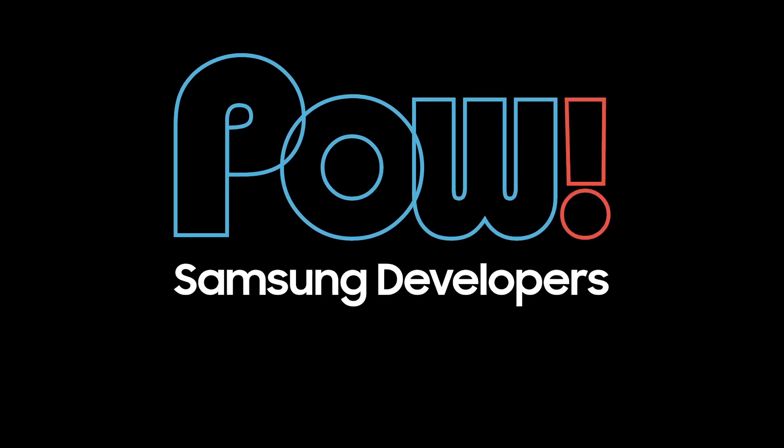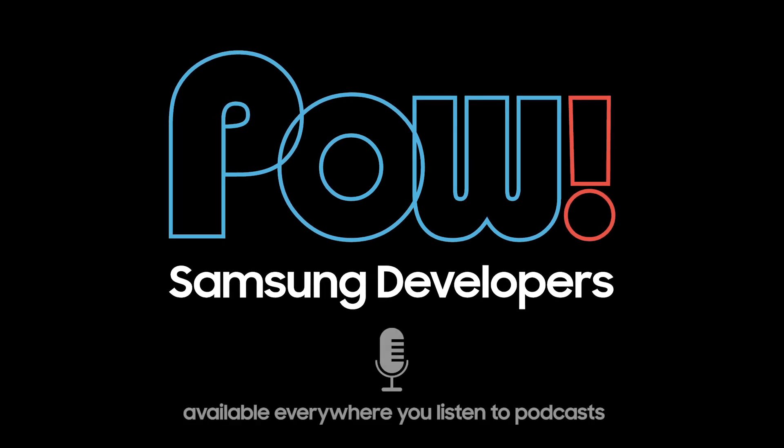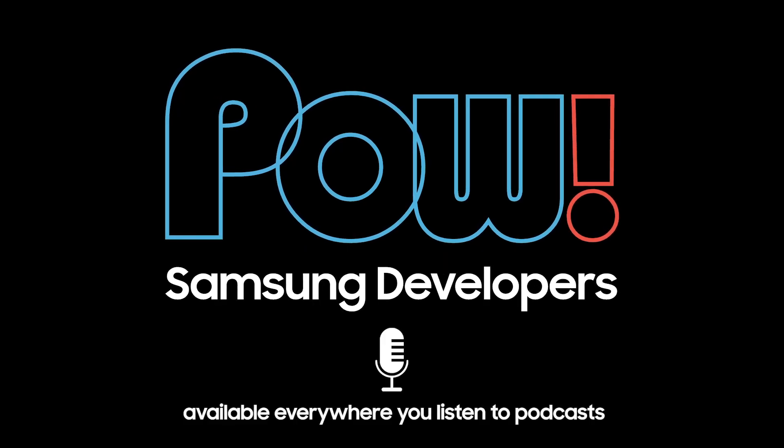You can check out this full episode by clicking the link in the description below, and many other fascinating interviews with influential developers, designers, and tech insiders discussing all things related to developing for the Samsung ecosystem. Listen to POW, the Samsung Developer Program podcast, wherever you listen to podcasts.